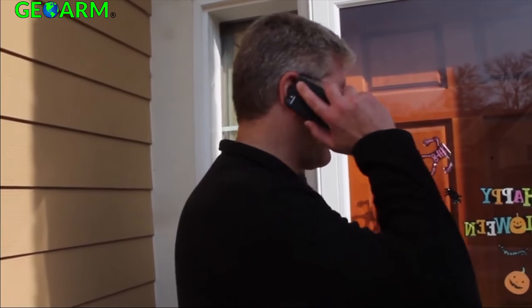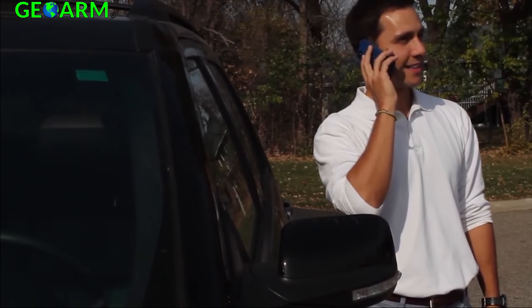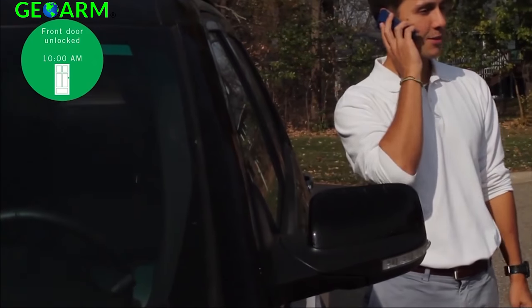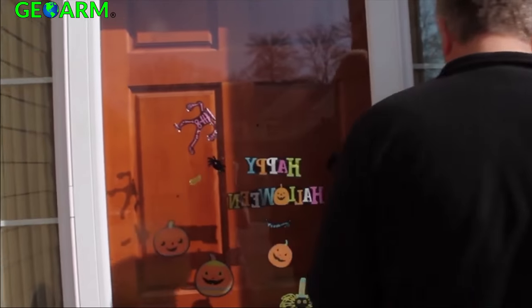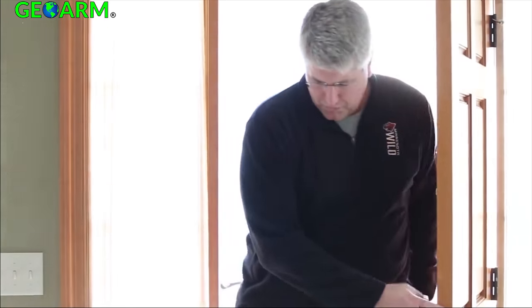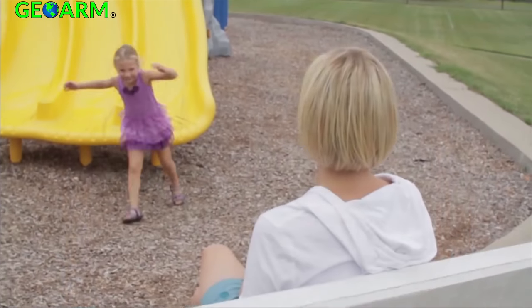Helix allows you to easily change the temperature from the comfort of your couch or to save energy when away. You can schedule lights to come on to protect your unoccupied home. You can even let friends or service people have access to your home if you're unable to be there when they arrive, by controlling locks that can be installed on your doors.